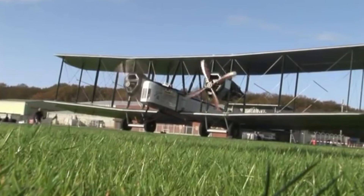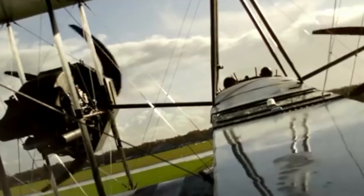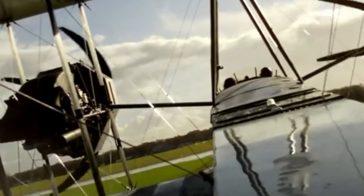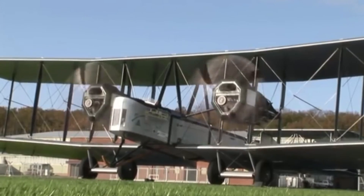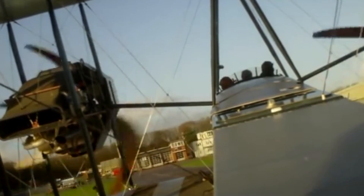It was a sturdy and reliable aircraft featuring a robust airframe constructed of wood and fabric, which made it capable of enduring long flights over considerable distances. Its design was well suited for its intended purpose, which included long-range bombing missions and pioneering long-distance flights.